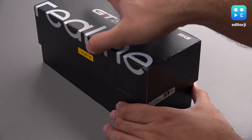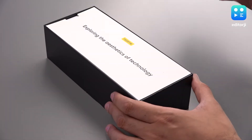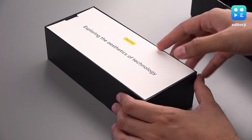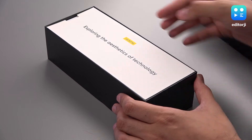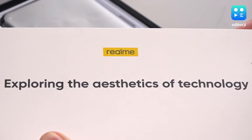Now, full disclosure, I have already opened this once to set the phone up, but things are mostly intact and you'll still get an idea about what exactly is inside the box. On opening up the lid, you'll see the top insert with the tagline: exploring the aesthetics of technology.